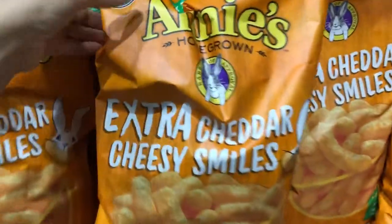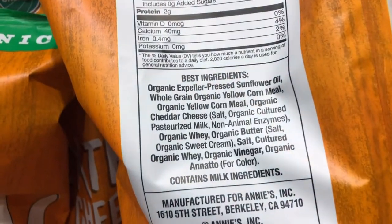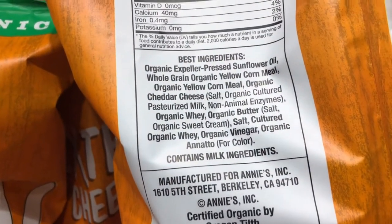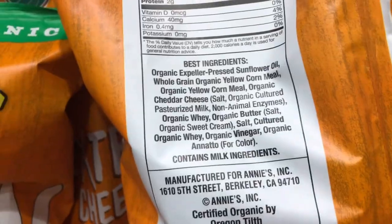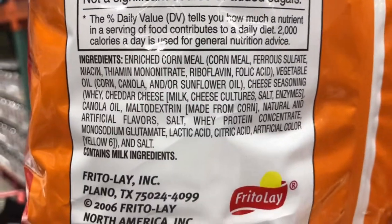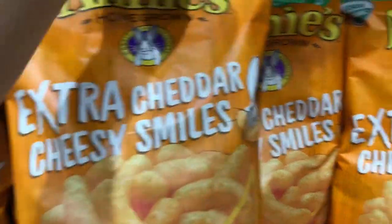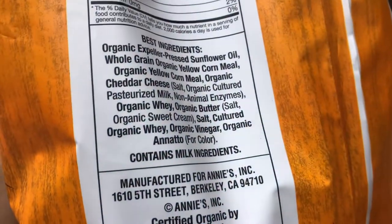They have these Annie's Extra Cheddar Cheesy Smiles. If you are brand new to your health journey and you are wanting to make some swaps, this is not perfect — I'm not saying that it is — but it is much, much better than your regular Cheetos. It's going to taste very similar and give you that same snacky feel but with much cleaner ingredients.